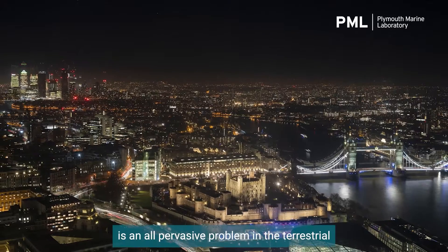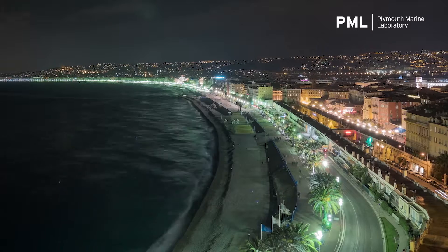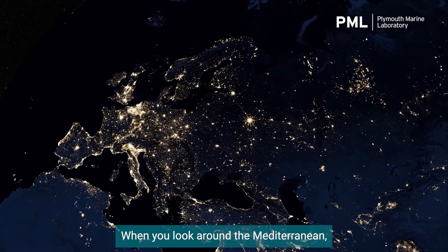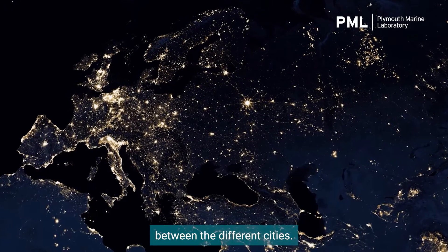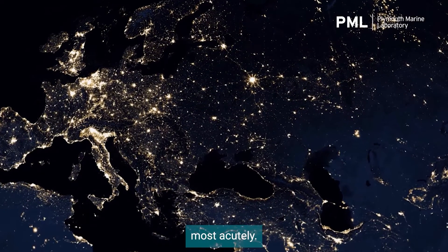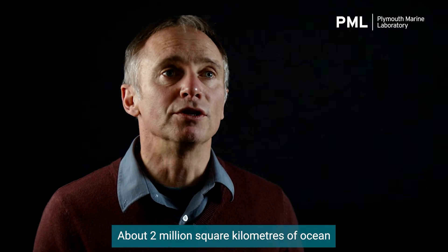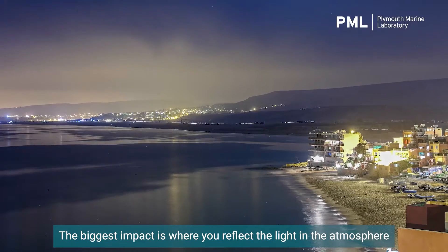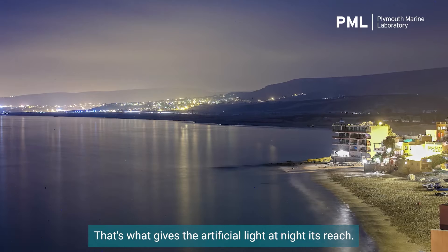Artificial light at night is an all-pervasive problem in the terrestrial and in the coastal areas around the globe. We see populations move much more towards the coastline. When you look around the Mediterranean, you can see these ribbon developments that fill in the gaps between the different cities. That's where you start to see the impact of artificial light at night most acutely. About two million square kilometres of ocean are directly impacted by artificial light at night. The biggest impact is where you reflect the light in the atmosphere and back down into the water — that's what gives artificial light at night its reach.